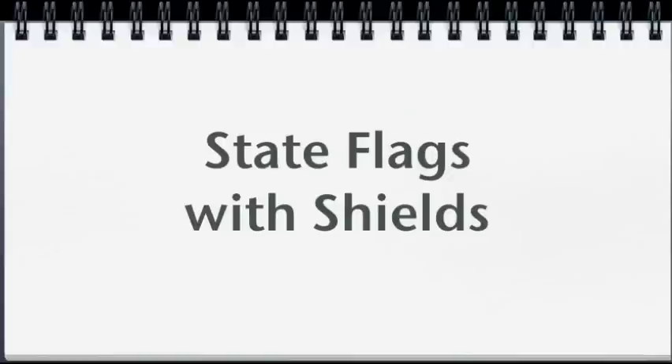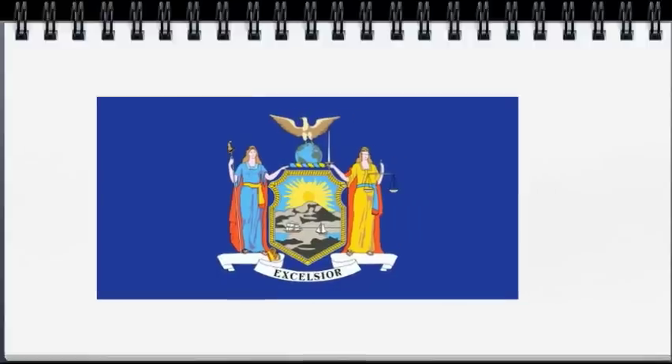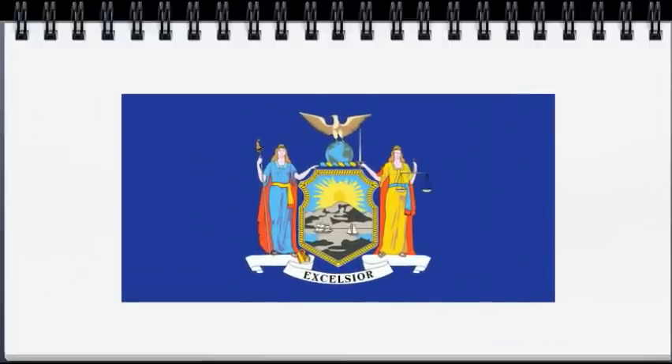In this video, we're going to focus on state flags with shields. Our first state flag has two characters with colorful capes and costumes and a banner that says Excelsior. Characters with colorful capes and costumes make me think of Marvel Comics, where Stan the Man Lee's favorite phrase is Excelsior. Marvel Comics is based in New York, just like many of its own superheroes such as Spider-Man and the Fantastic Four, so it shouldn't be too hard to think of this as the New York flag.